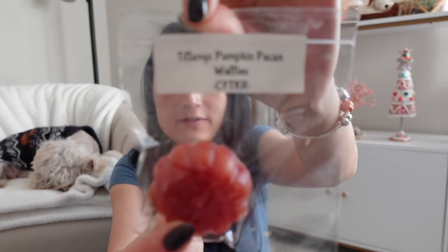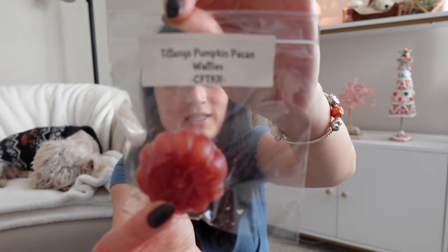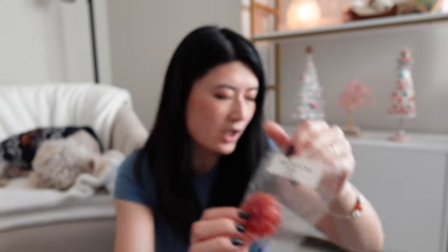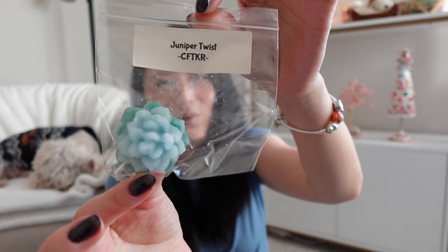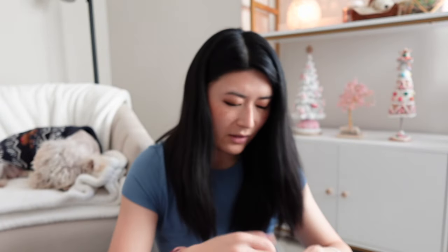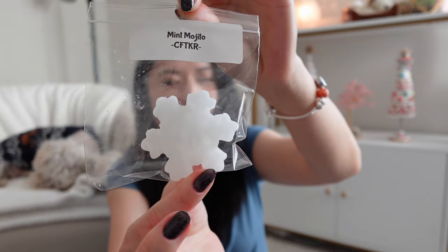This one is Tiffany's Pumpkin Pecan Waffles — I love her Tiffany's blends and I love her Pumpkin Pecan Waffles, so so good. Juniper Twist is an adorable little pine cone shape. And Mint Mojito — it's an adorable snowflake shape, this is so cute.